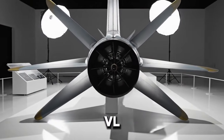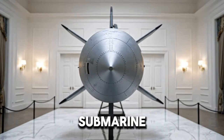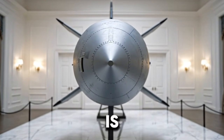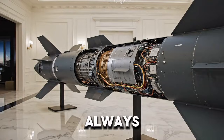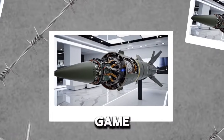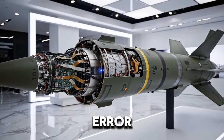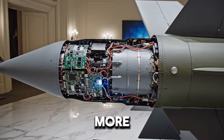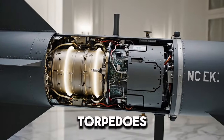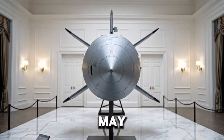Despite its power, VL-ASROC is not invincible. It depends on accurate targeting data. If the submarine maneuvers unpredictably or if the detection data is outdated, the torpedo may enter the water too far from the target. Oceans are dynamic and uncertainty is always present — that uncertainty keeps the game alive. Still, the speed and reach of VL-ASROC drastically reduce the margin for error on the submarine's side. As technology advances, future versions may become even more lethal, with improved sensors, network targeting, artificial intelligence-assisted torpedoes, and longer ranges that could further shrink the submarine's safe zone.